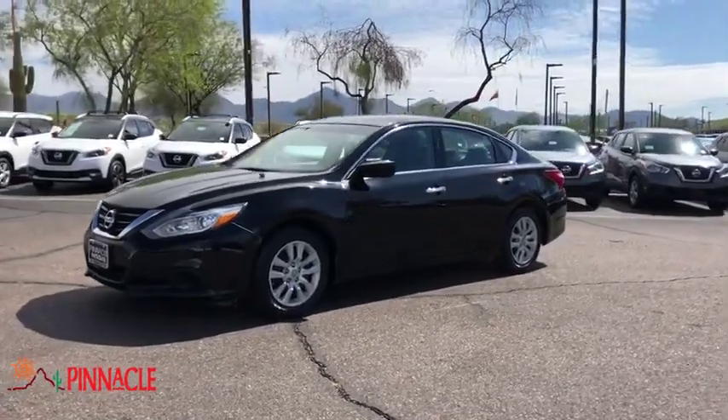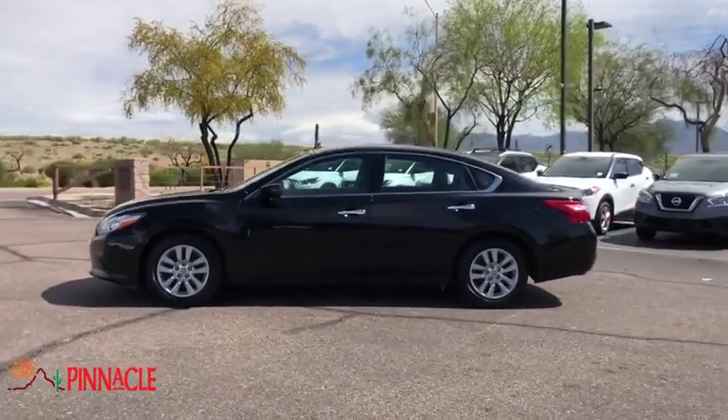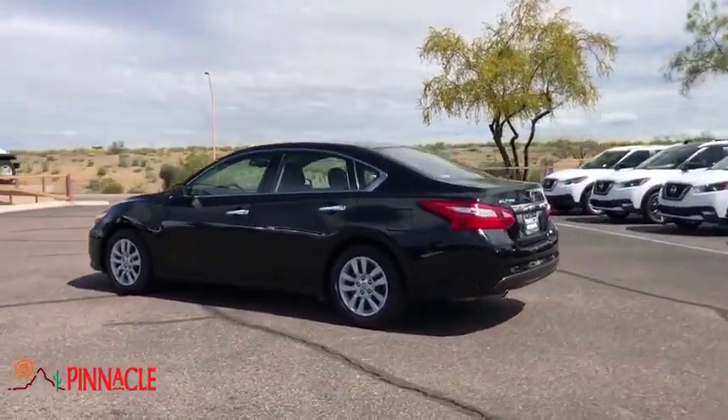Come test drive the 2017 Nissan Altima. The Nissan Altima offers advanced features to make life easier, and most of the features come standard.